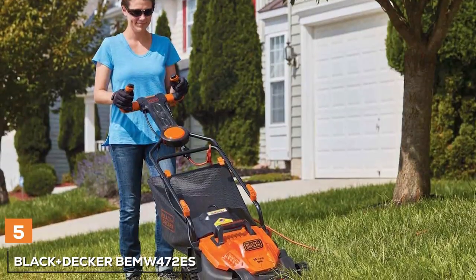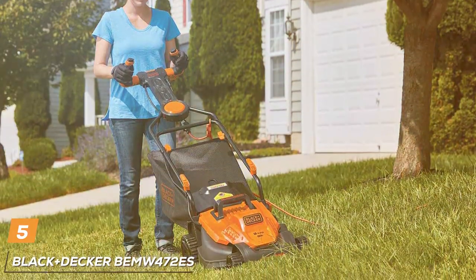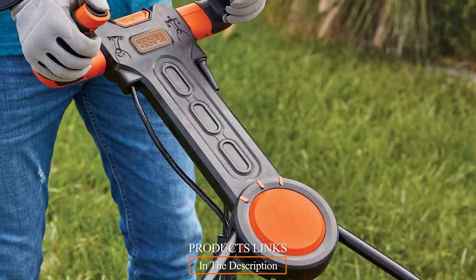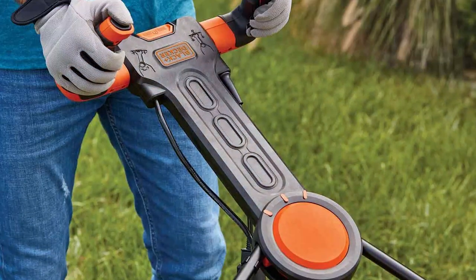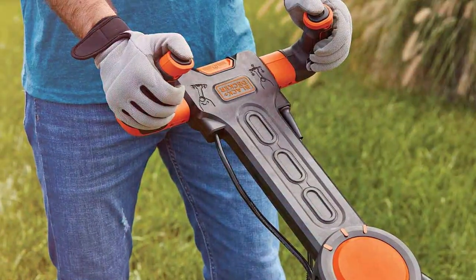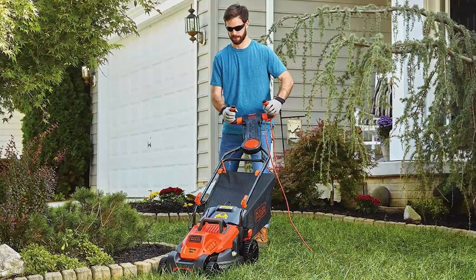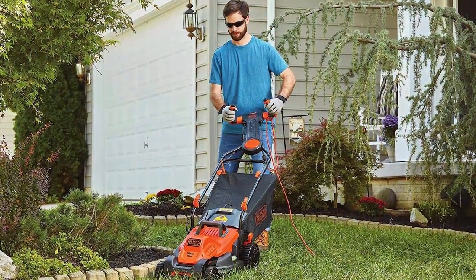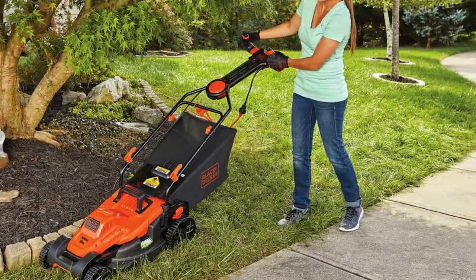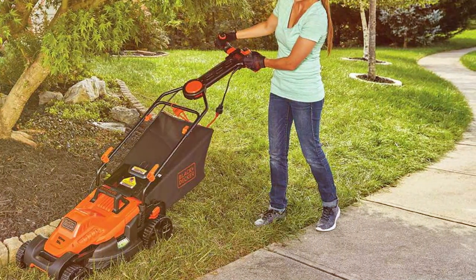The number five position is held by the Black Plus DC Gear BMW 472 ES Electric Lawn Mower, a versatile and user-friendly choice for homeowners who want an efficient and hassle-free way to keep their lawns in top shape. Powered by a 10-amp motor, this electric mower provides reliable cutting performance for various grass types and conditions. The 15-inch cutting deck strikes a balance between coverage and maneuverability, allowing you to navigate tight spots and corners with ease.